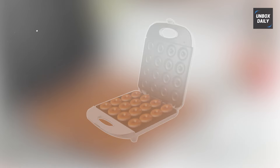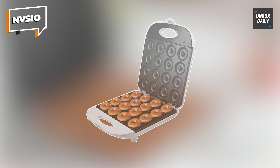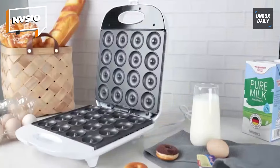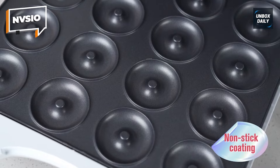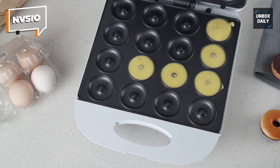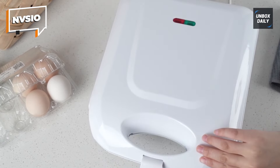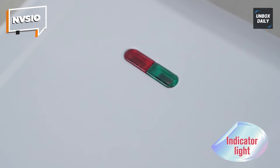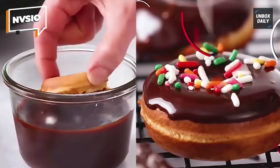NVSIO. Next up is the NVSIO Mini Donut Maker, which allows you to make quick and simple handmade mini donuts that are ideal for eating, entertaining, and fulfilling sweet cravings. This donut maker warms up consistently and rapidly thanks to double-sided cast aluminum heating plates with a Teflon coating, guaranteeing your donuts are exactly golden brown every time. The non-stick surface keeps your tasty goodies from clinging to the mold, making cleanup a pleasure.